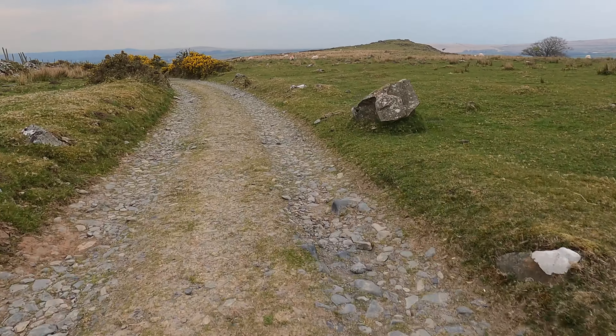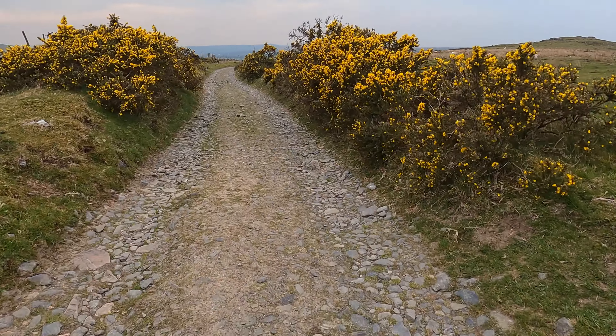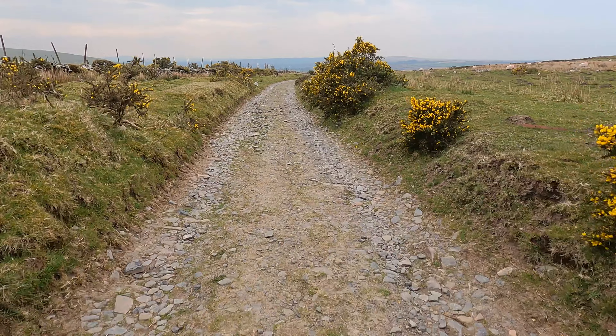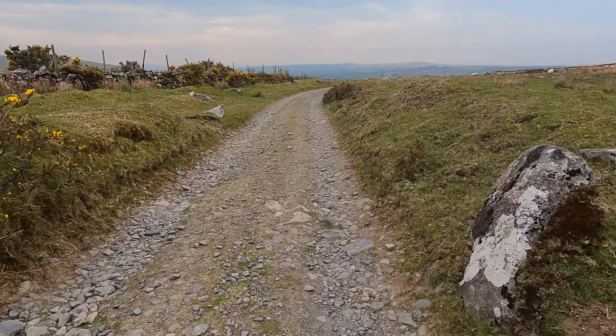On the Lich Way — dead man's walking and all that. Another video on that, perhaps in the summer. We follow this track to the head of the road and then turn right along another footpath and head back to the car.